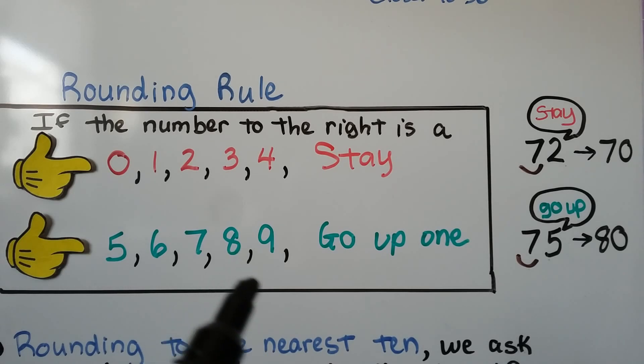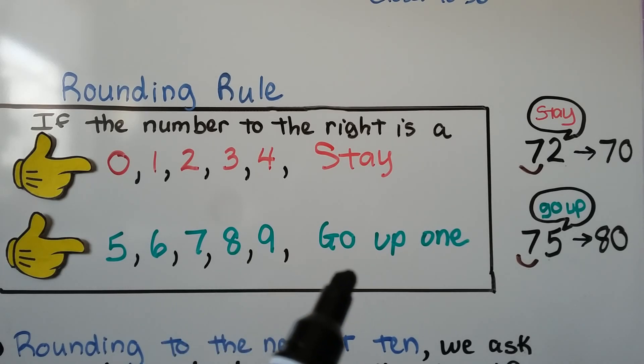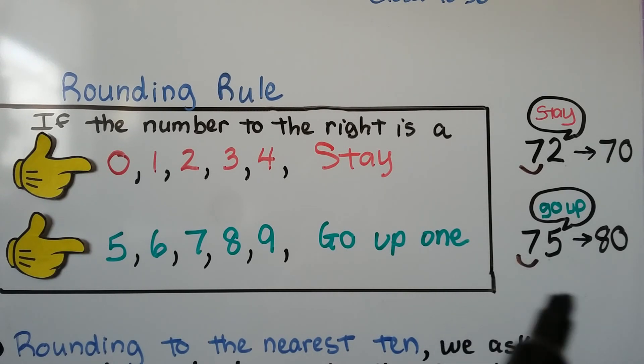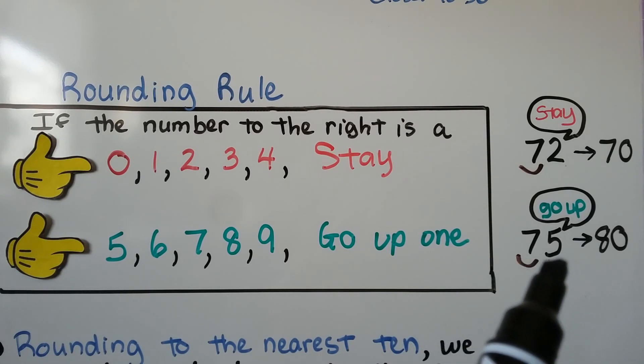If the number to the right is a five, six, seven, eight, or nine, it tells the place value to go up one. For example, seventy-five: the five tells the seven to go up one to eight. When the five is finished with its job, it becomes a zero. So seventy-five rounds to eighty.